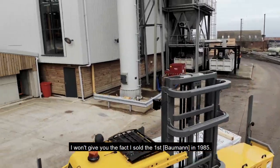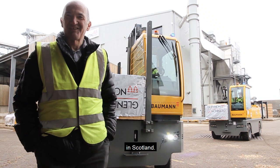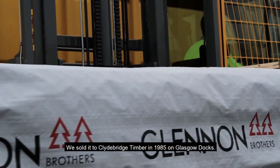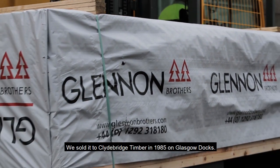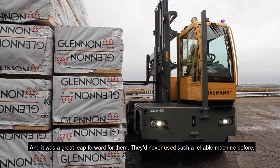I won't hide the fact I sold the first one in 1985. We sold it to Clydebridge Timber in 1985 in Glasgow Docks, and it was a great leap forward for them. They had never used such a reliable machine before.